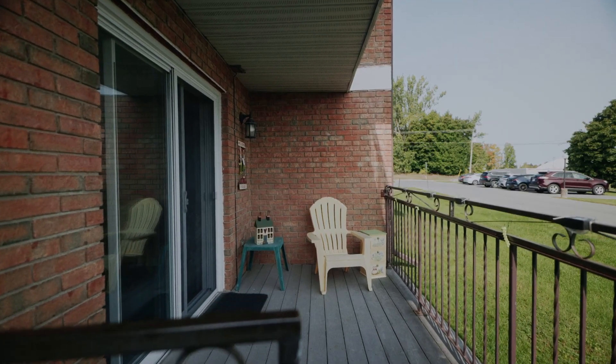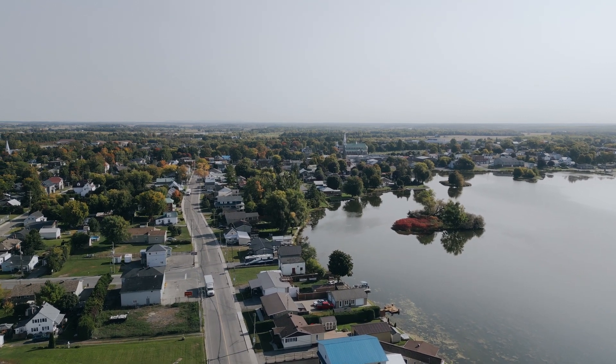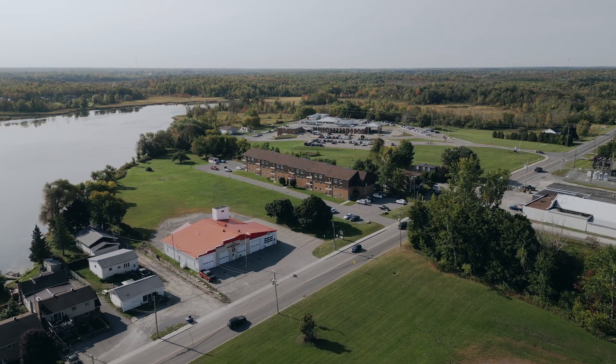This location provides easy access to all local amenities and attractions — you'll have everything you need right at your doorstep.